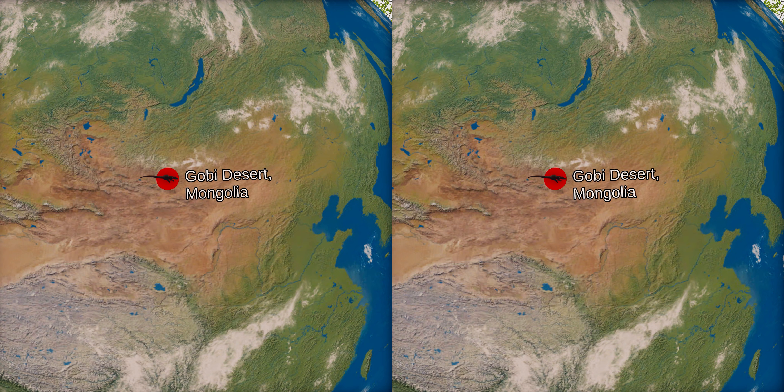The first Velociraptor fossils were found in 1923 by an American Museum of Natural History expedition to the Gobi Desert in Outer Mongolia, consisting of a crushed but complete skull and one of the raptorial second toe claws. While the American teams were shut out of Mongolia during the Cold War, expeditions by Soviet and Polish scientists, in collaboration with Mongolians, recovered several more Velociraptor specimens.